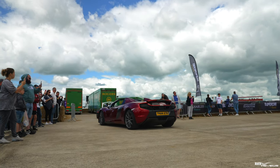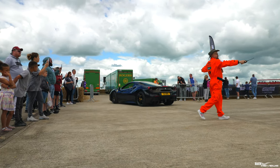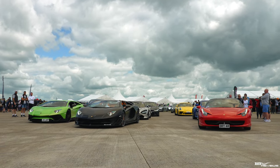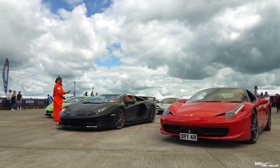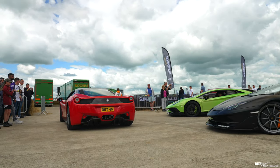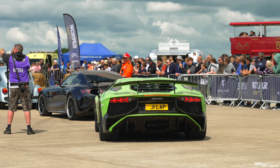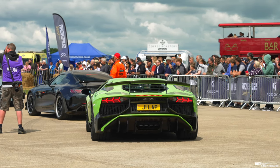The marshals are coordinating the cars as they come forward to make sure they're going into the pen in an orderly fashion. Interesting number plate on this 458 Italia — DRIVE 4R. A bit of confusion there. The PAs are coordinating the cars as they come forward, giving some insight and background to the vehicles before they progress along the runway.